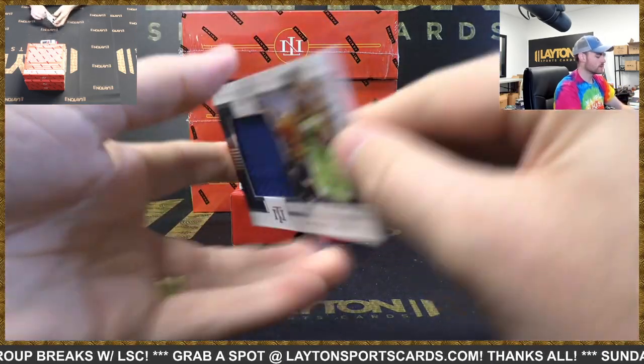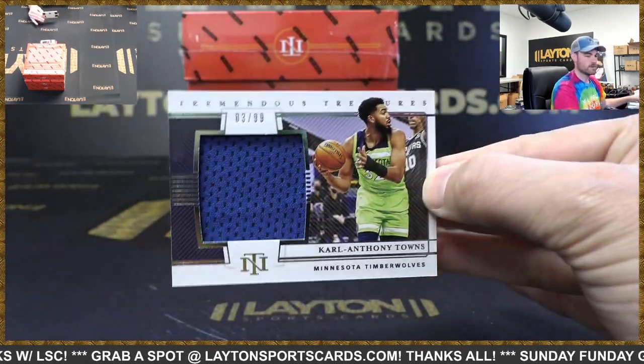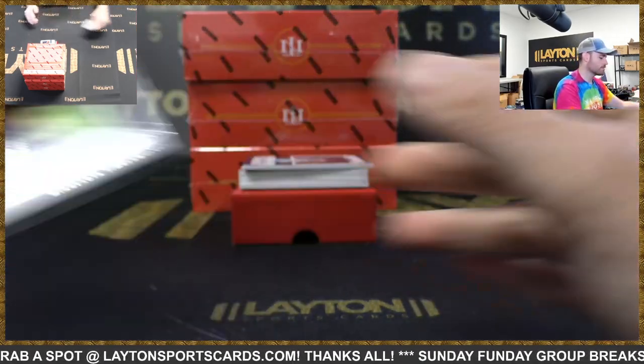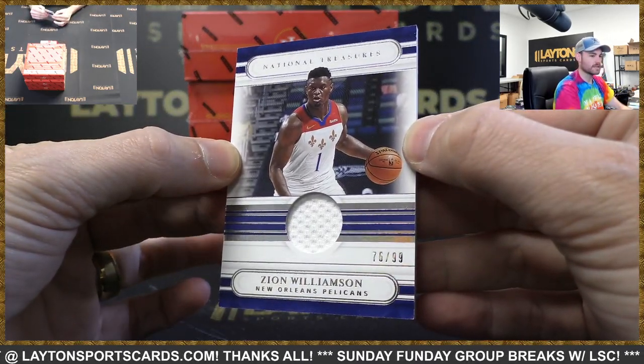Carl Anthony Towns, 299, jersey card, T-Wolves. Tremendous Treasures — Zion Williamson, jersey card, 299, Pelicans.